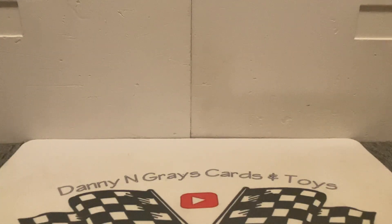I hope you guys enjoyed it as much as I did. This is Danny from Gray's Cards and Toys — thank you so much for watching and we will see you guys later. Take care guys, God bless.